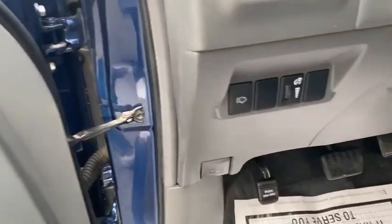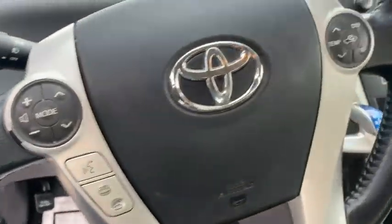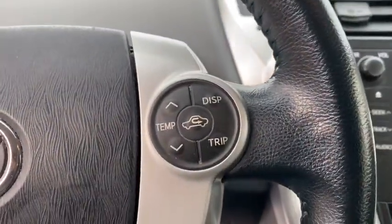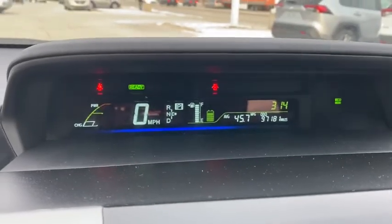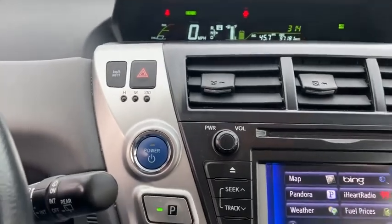Here are some of this vehicle's great options: keyless entry, steering wheel audio controls, anti-lock braking system, traction control, backup camera, stability control, Bluetooth, power steering, adjustable steering wheel, keyless start, four-wheel disc brakes.